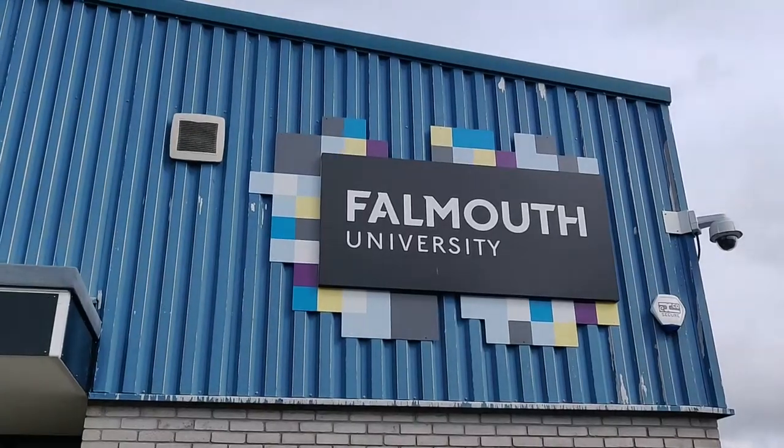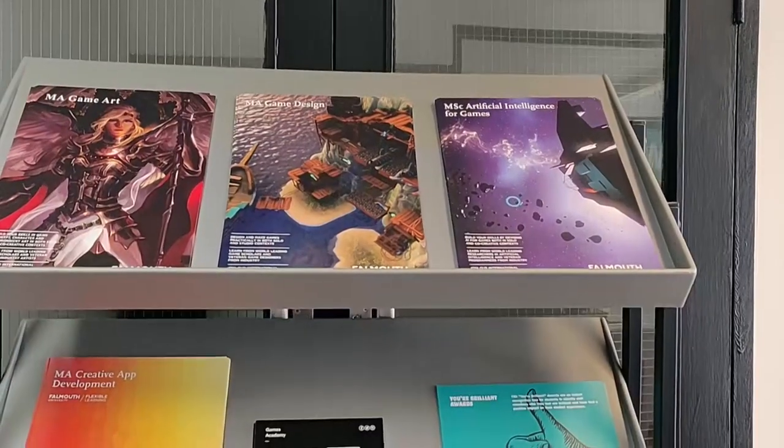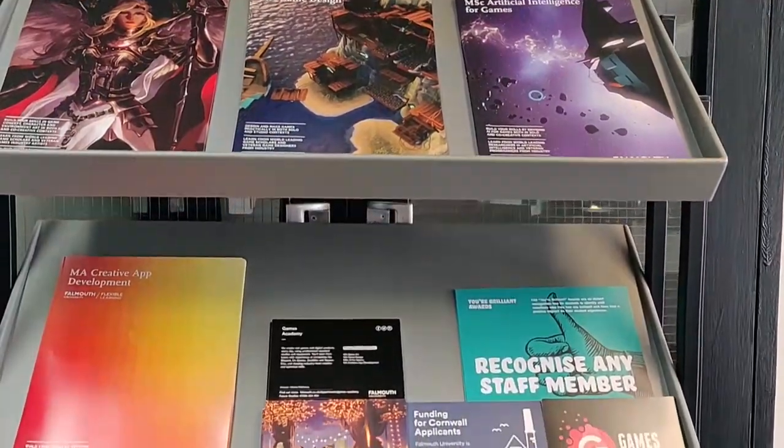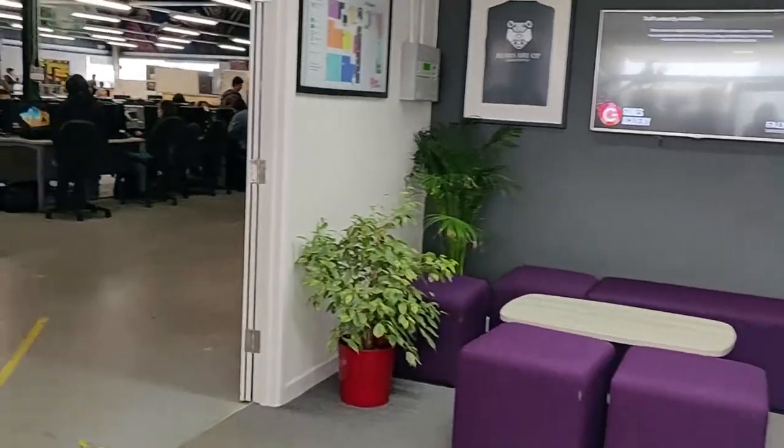At 9:30 we arrive at the studio to meet up with the team. The game development course is split into six routes, and they all work together to create games. These are audio, animation, art, programming, design and writing.